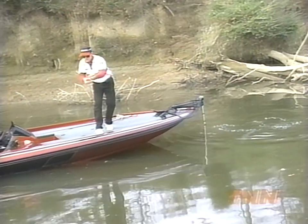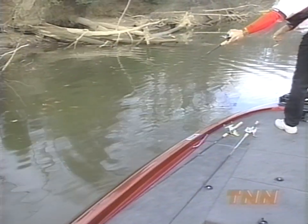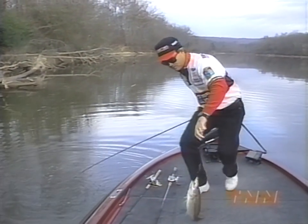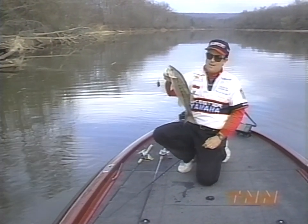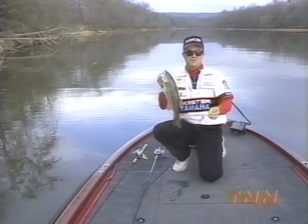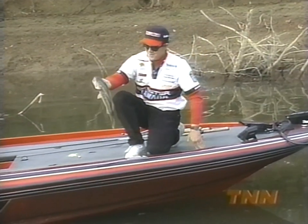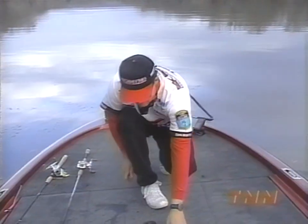I think that's a spotted bass — it looks like it. Fighting like it too. I love catching these spots; they fight like largemouth, even better than largemouth usually. Oh, look at that, he straightened my spinnerbait straight out. What is that — about a two-and-a-half-pound spotted bass? Mangled my spinnerbait. That's what I love about catching these spots — they just demolish your equipment. He's a nice one though, a pretty fish. I'd like to have him in a lot of tournaments. We'll let him go. Thanks for the fun, I'll see you again later.